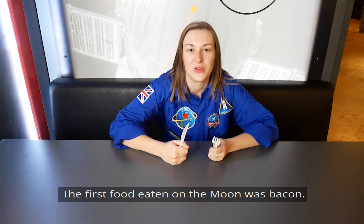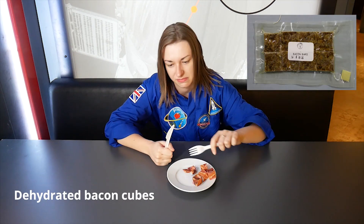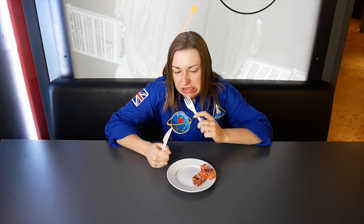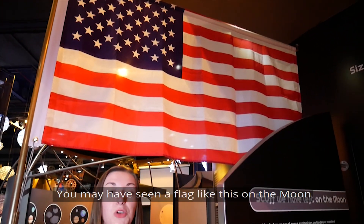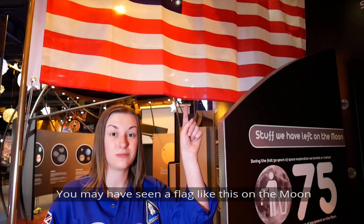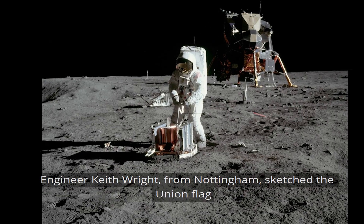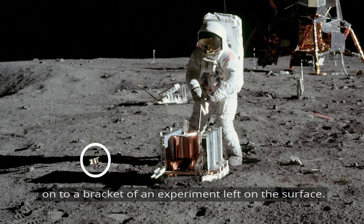The first food eaten on the moon was bacon. There's also a union flag up there as well — engineer Keith Wright from Nottingham sketched the union flag onto a bracket of an experiment left on the surface.